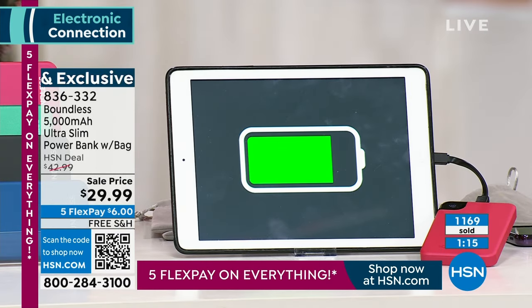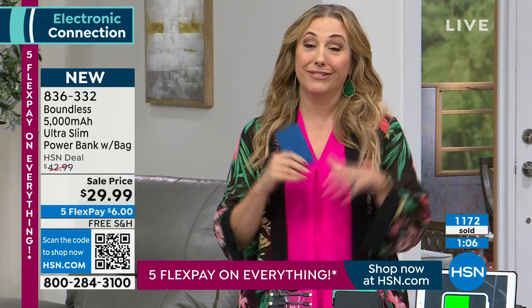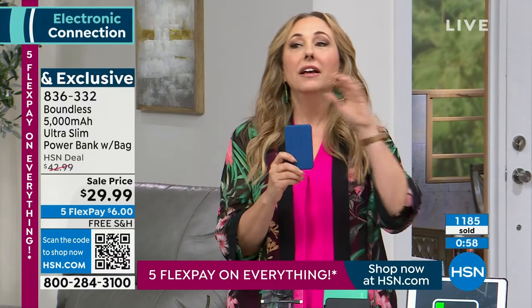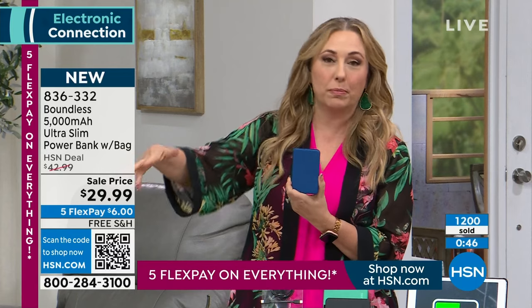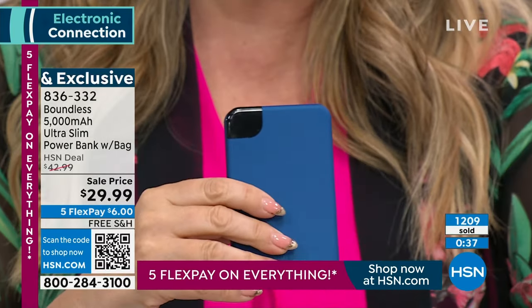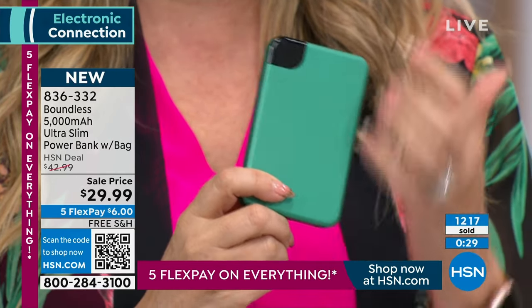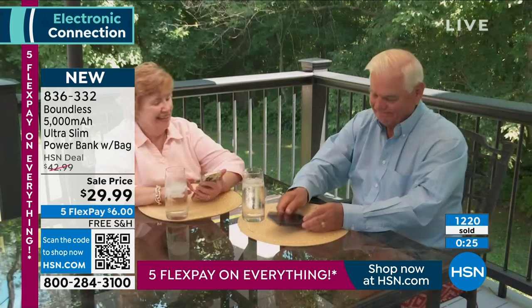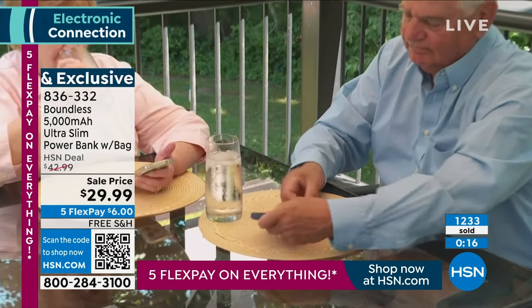For $6 and free shipping, don't forget about stocking stuffers and holiday gifts, and every child's backpack just to make sure they're safe. This is for safety, for fun, for entertainment — you're in the airport, the plane is delayed three hours, every port has already been grabbed by a businessman. So you can't charge that way. For $6 and free shipping and handling, what a great gift. The emerald green is flying out the door. $6 and free shipping and handling. Item number 836-332, Boundless is the brand — ultra slim, small, energy packed, and essential.